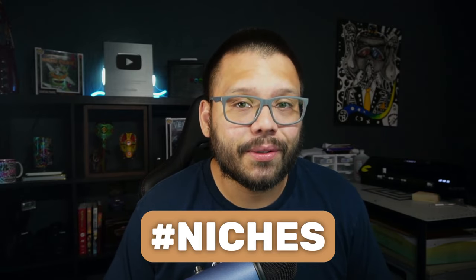We have an easy-to-reference cheat sheet with all of the different information, links, tips, and tricks that I'm going to be giving you in today's video. If you want access to that, just go ahead and drop a comment down below with the hashtag niches and let me know what your takeaway is from this video. Once I see that you did that, I'll reply back with the link to the sheet.